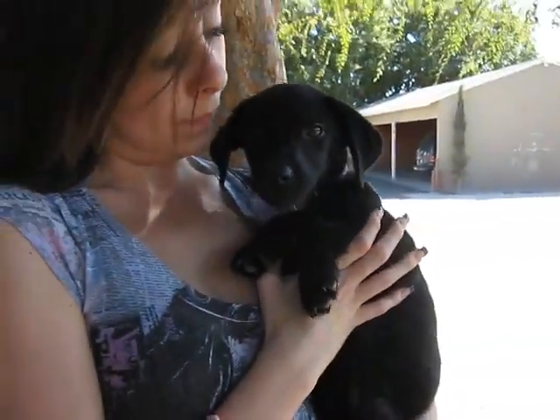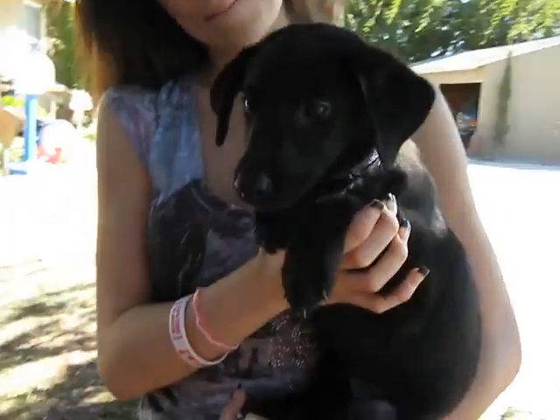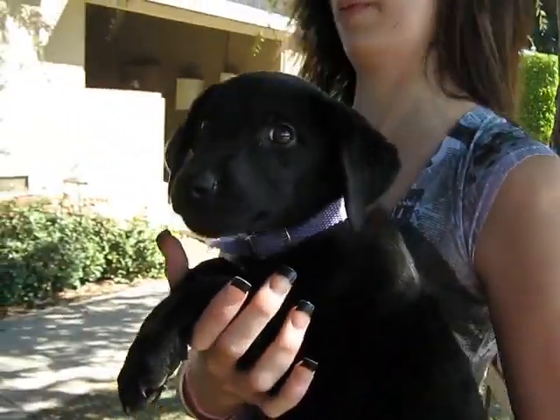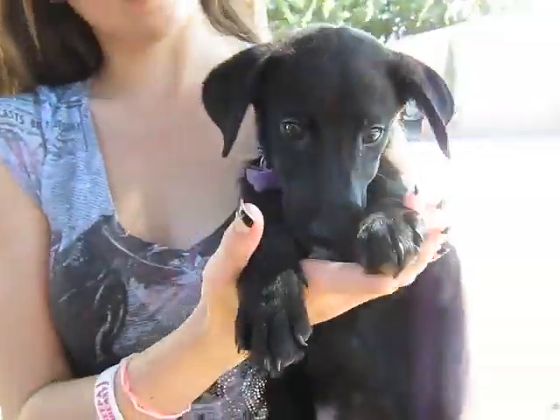And this is Abby. She's a three and a half month old Black Lab mix. She's kind of the shy one of the group. She's the girly girl. We have to color code them — she's got the lavender collar on, because they all pretty much look alike.